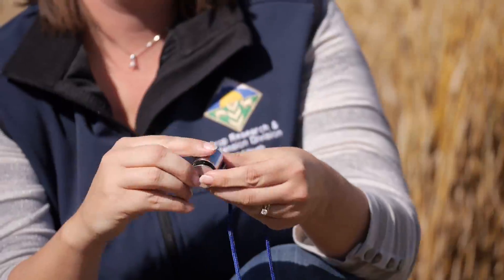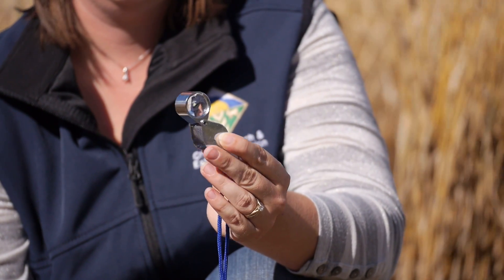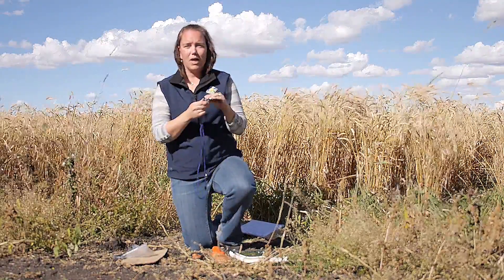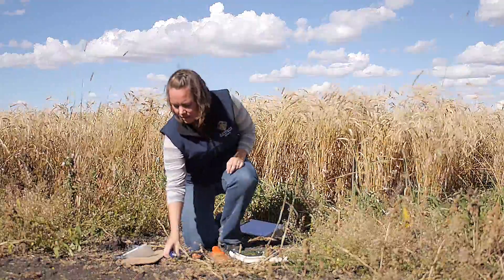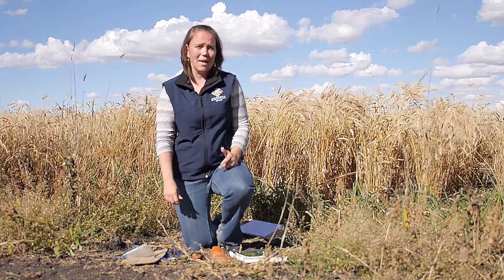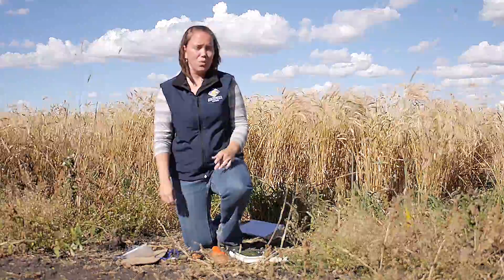A hand lens — most people don't have these, but they're fairly inexpensive, about $20–$30 — magnifies things so you can see hairs and seeds up close, which might help you identify a plant or weed. If you're still stumped after that, you may have to submit a sample to a lab to do the weed ID for you.